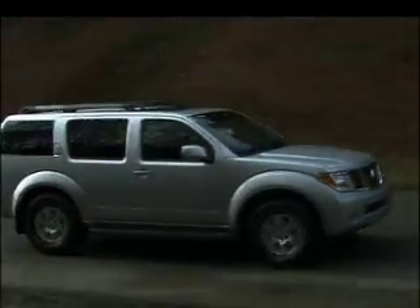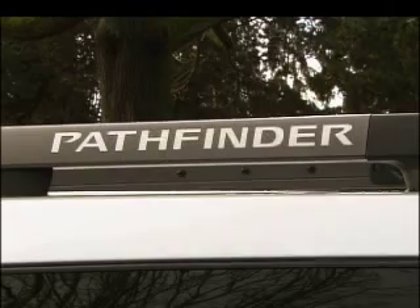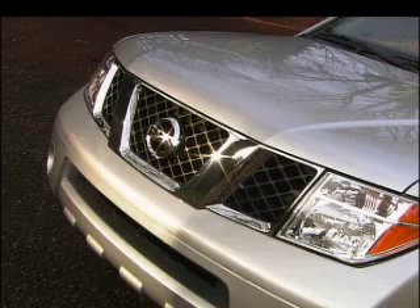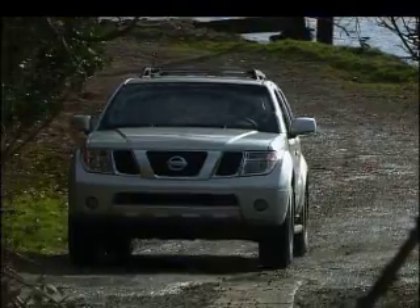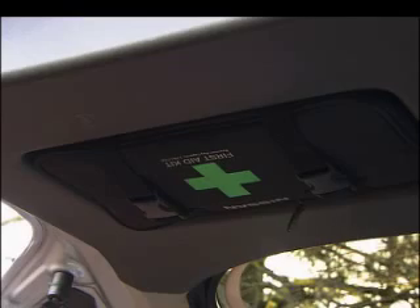Sales of SUVs are down, but folks are still buying them. The Nissan Pathfinder has been a popular choice for years. It could be the distinctive styling, or that it lives up to its name. The first aid kit in the liftgate might be the key.